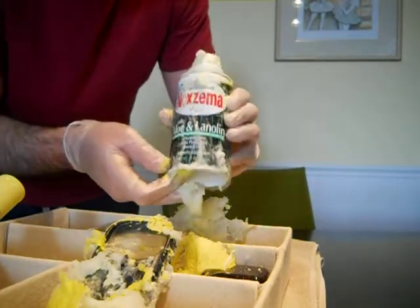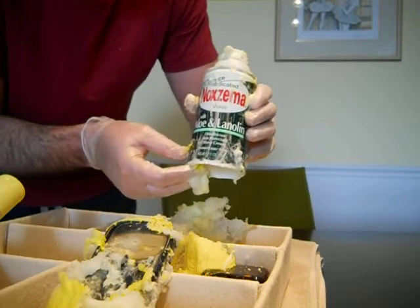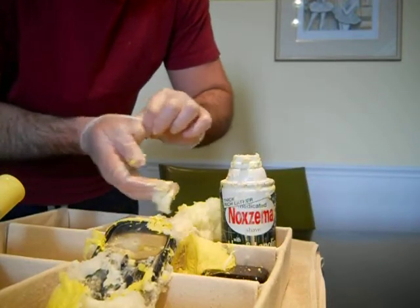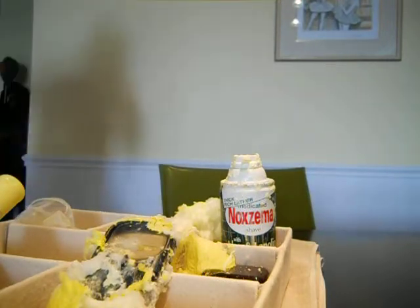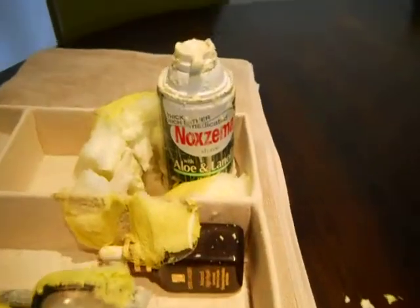It exploded just by itself. This can was sitting at room temperature for quite a while and just exploded overnight. Nothing triggered it. As far as I know, nobody was up and about. So there it is — Noxzema shaving cream, completely exploded overnight.